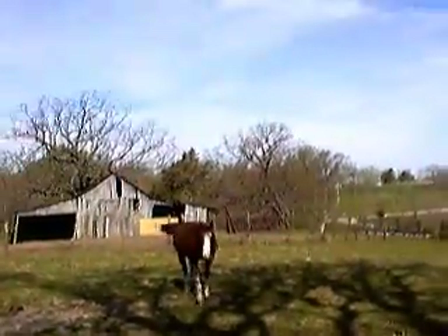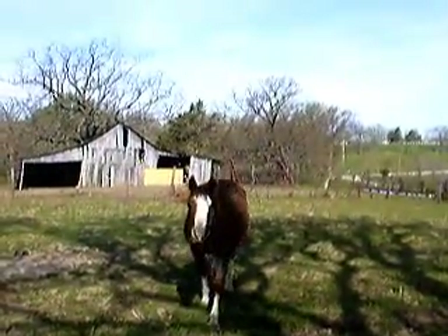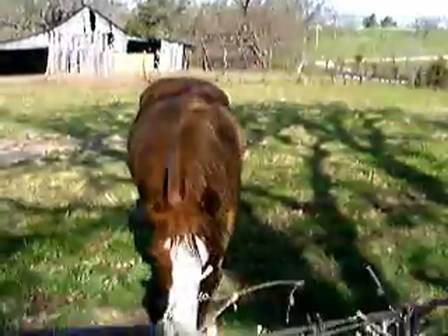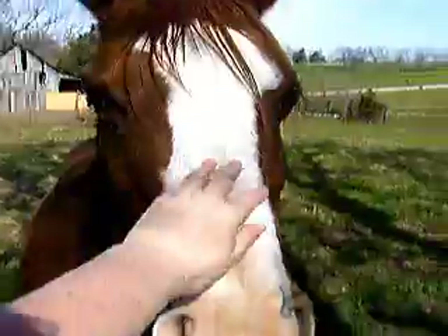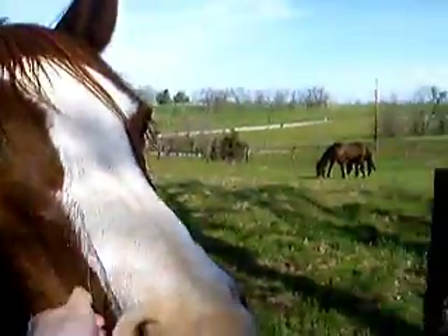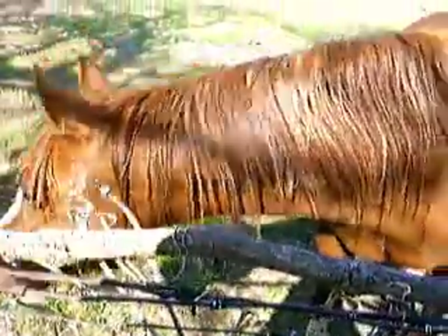Socks is an Arabian. Hey, beautiful. That's my dad's wife's horse. She's so pretty, just these big, big eyes.